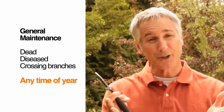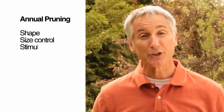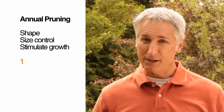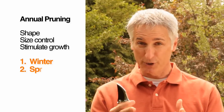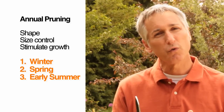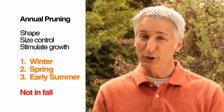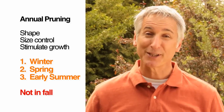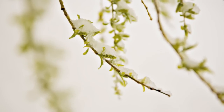For serious pruning, when we're trying to control the overall shape and size of a plant or stimulate new growth, the best time to do that is in the winter months when the plants are dormant. The next best time is early spring to early summer. We want to avoid making those serious cuts going into fall, because when we make those cuts we stimulate new growth, and we don't want that tender new growth exposed to cold temperatures — that can open up the tree bark to pests and diseases.